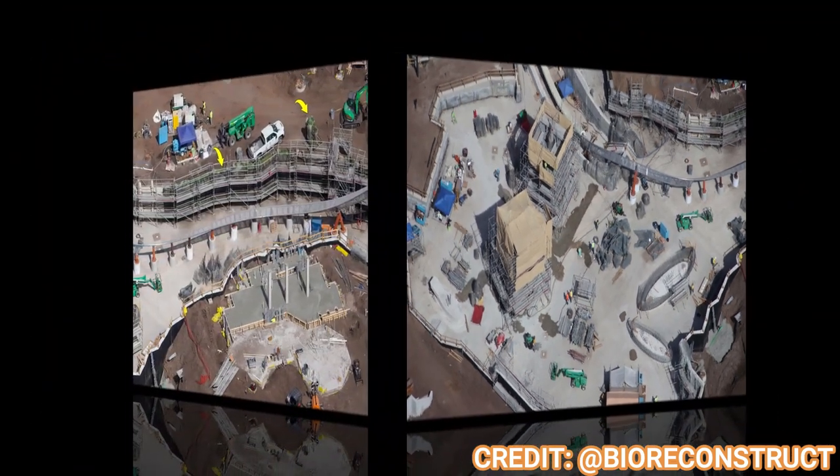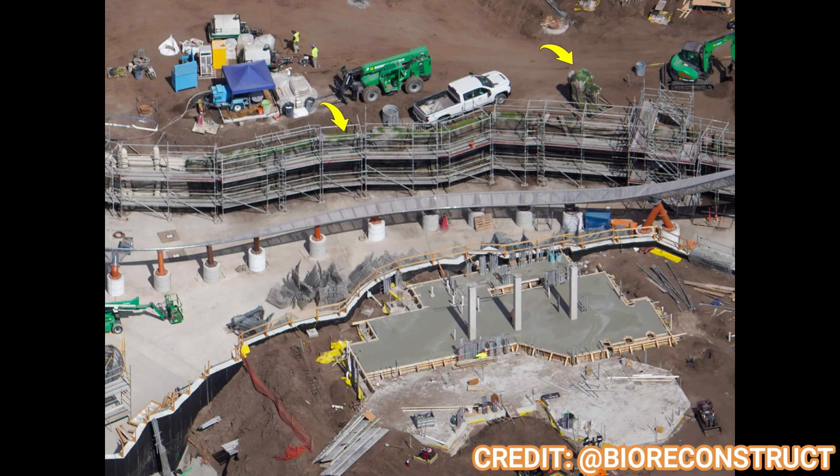Looking at the section where the coaster will dive under the water, you can see theming has begun on the rock wall — it looks absolutely gorgeous, with even some green moss forming at the top. It looks like a nicely long family coaster that'll wrap around the Isle of Berk. Can't wait to see the themed elements on the coaster trains — hopefully they're themed as dragons or as Toothless. A Toothless-themed coaster would be pretty awesome.